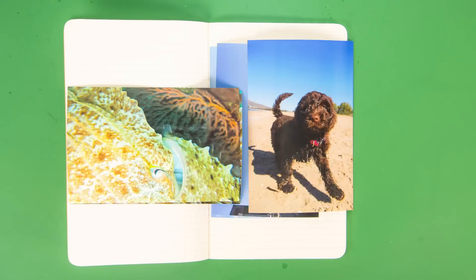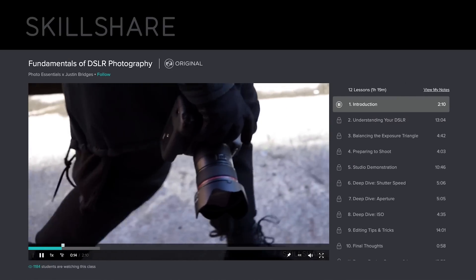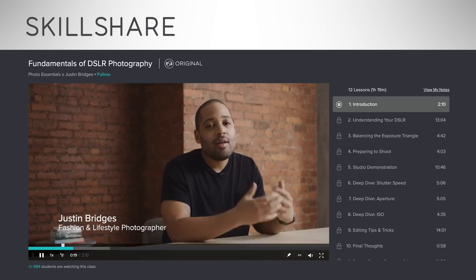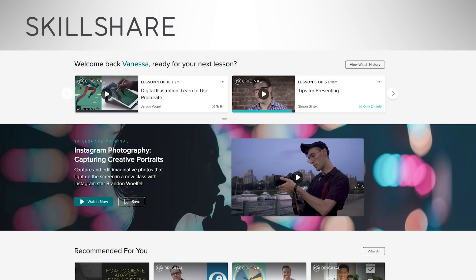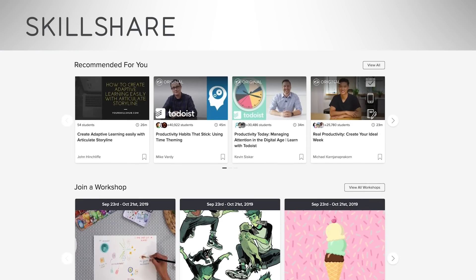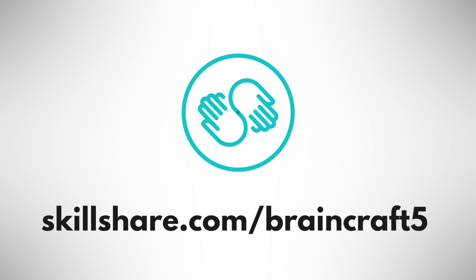For me, taking photos while I was traveling was like my gateway drug from science into YouTube. If you want to level up your photography skills, Skillshare have a bunch of great online courses like the fundamentals of DSLR photography and how to take pro photos on your iPhone. Skillshare is the sponsor of today's video — they're an online community with thousands of courses in everything from marketing to animation to photography. You can learn how to adjust ISO, shutter speed, and use the rule of thirds like a pro. An annual subscription is less than $10 a month, and for BrainCraft viewers, you can get a two-month free trial by using the link in the description.